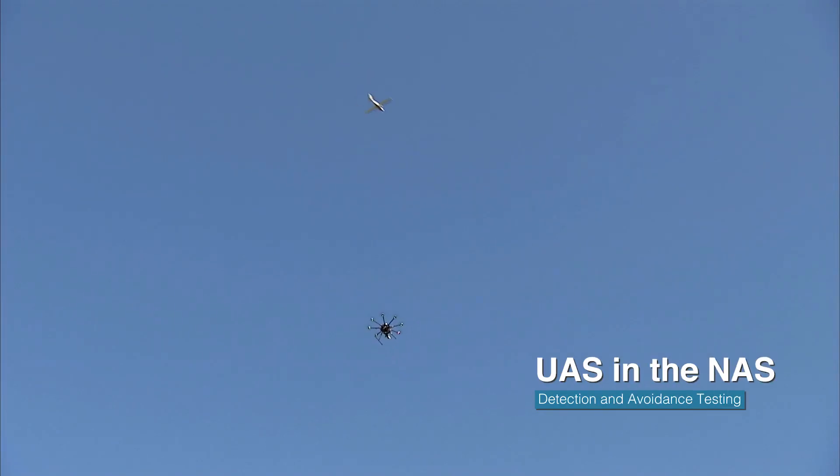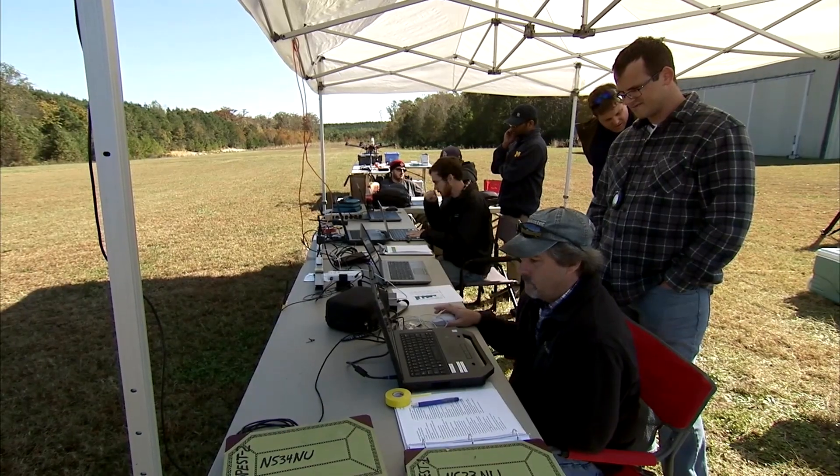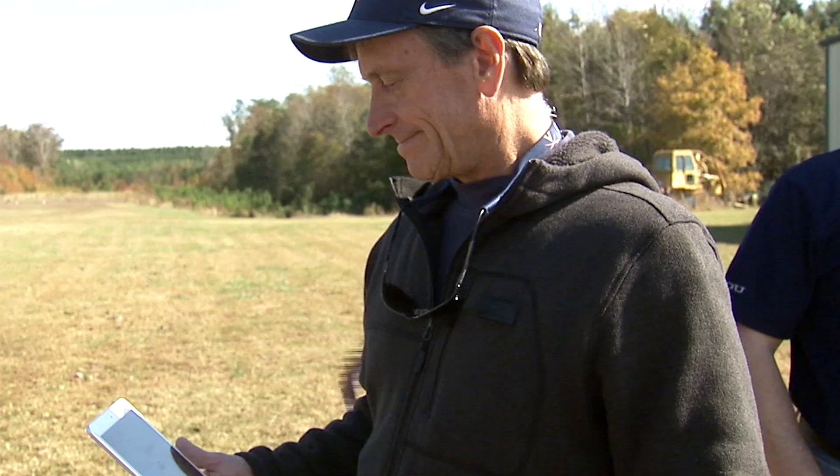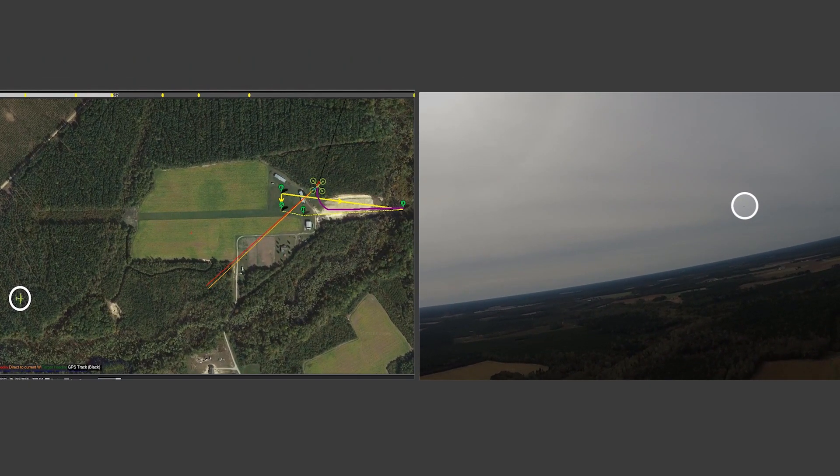The Unmanned Aircraft Systems in the National Airspace System Project provided research findings that reduce technical barriers associated with integrating unmanned flights into the airspace by utilizing integrated system-level tests in relevant environments.